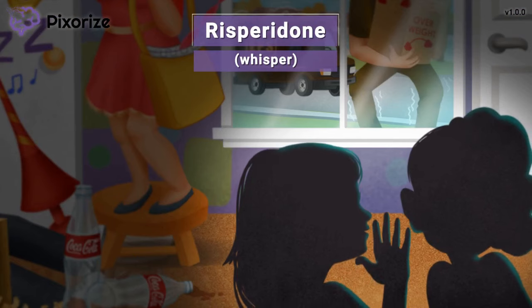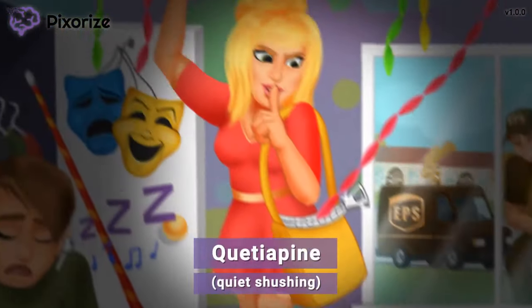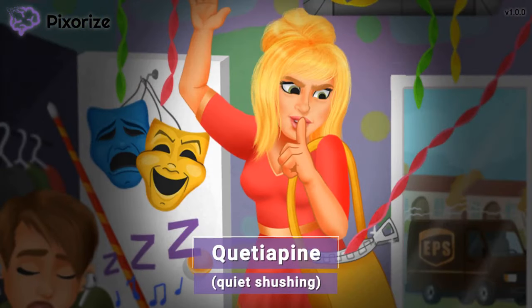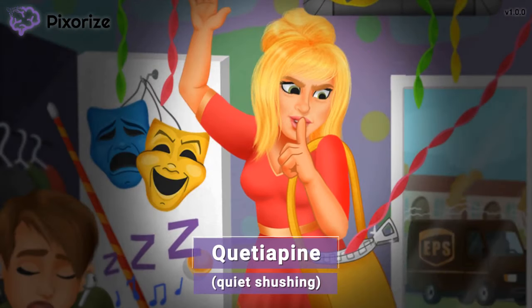Some people are whispering over here in the corner — they don't want to be too loud in case the birthday girl shows up, so they're whispering to keep their voices down. Whisper is our symbol for the drug risperidone — just think whisperidone. The one on the stepstool, who's in charge of planning this whole surprise, hears someone coming to the door and shushes everybody to be quiet. The way she's shushing everybody is our symbol for quetiapine — quiet for quetiapine. Now you'll have no trouble remembering that quetiapine is an atypical antipsychotic.